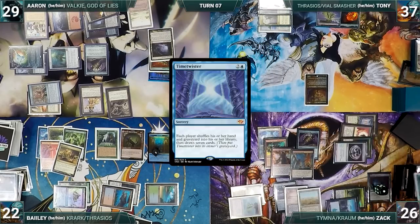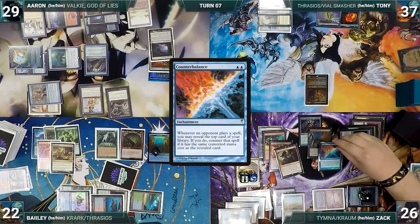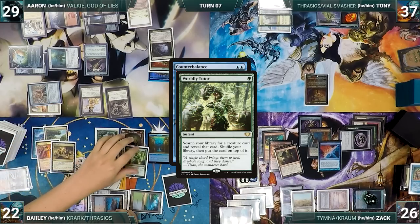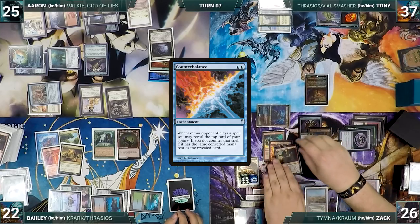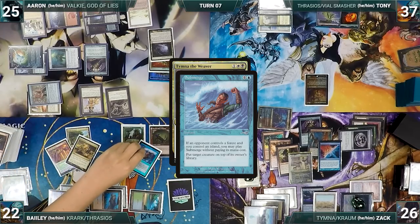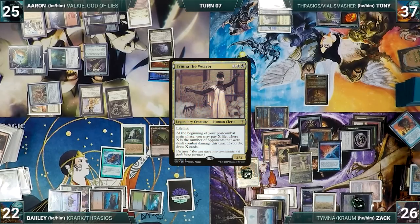Everyone accuses Zack of being a dirty cheater, but Zack reminds them he offered a cut. Bayley casts Worldly Tutor from exile, Krom triggers and Zack draws, then Bailey fetches Dockside Extortionist onto top of his library. Counterbalance resolves. Zack attacks Aaron with Krom, and in his second main phase casts Tymna the Weaver. In response, Bailey casts Submerge from exile for its alternate cost targeting Krom — Counterbalance triggers, Zack spins his Top and reveals Force of Will, countering Submerge. Tymna resolves. Zack ships the turn to Bailey.